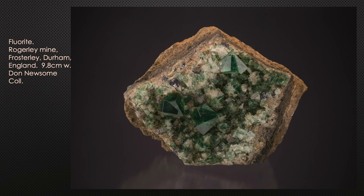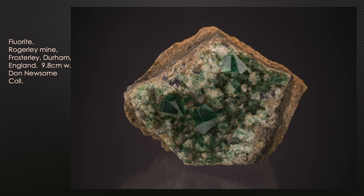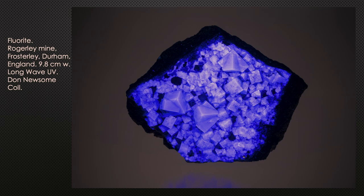One cool thing about fluorite: does the name remind you of anything? Fluorescent lights. Fluorite fluoresces — that's how the terms are related. When you put an ultraviolet light on a fluorite specimen, most of them fluoresce. Here's the same specimen fluorescing under long wave ultraviolet light. The color they fluoresce varies — purple is the most common, but you also get blue and variations thereof.